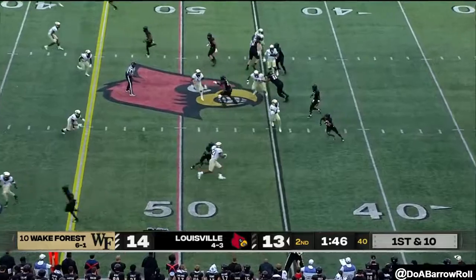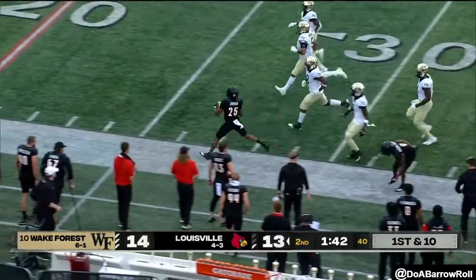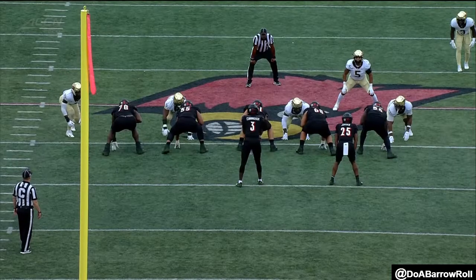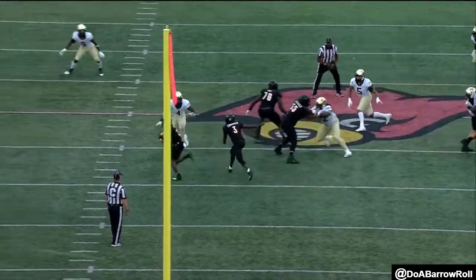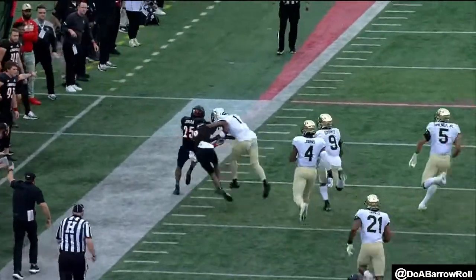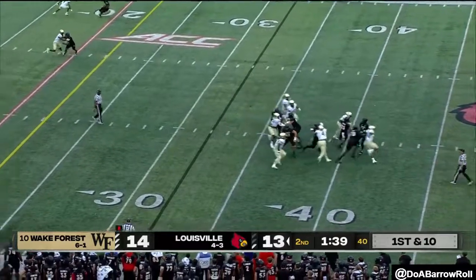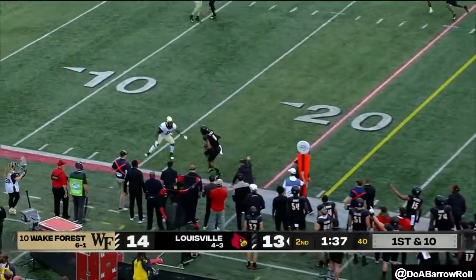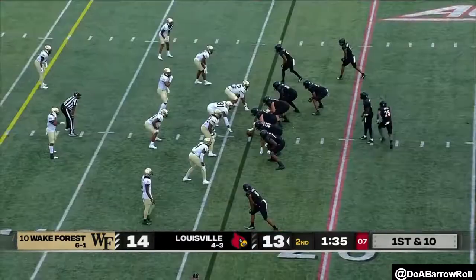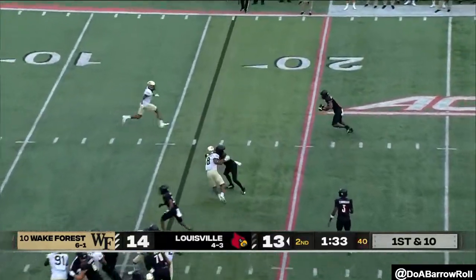Four receivers set. Jordan on first down, down the sideline. Just a great job by the running back — he freezes, gets out in space. Cunningham to the air, now they're in the red zone inside the 20. Marshawn Ford has been a touchdown machine for them in this area.